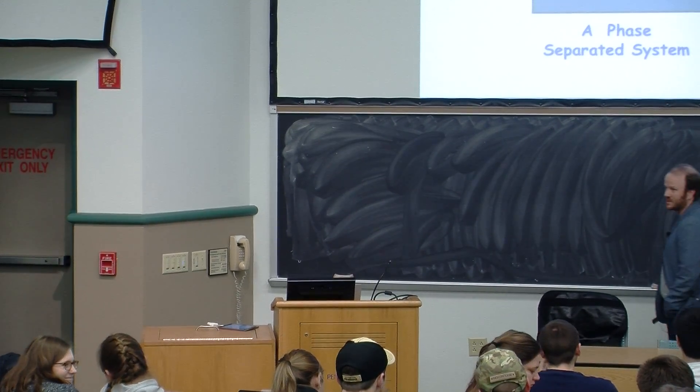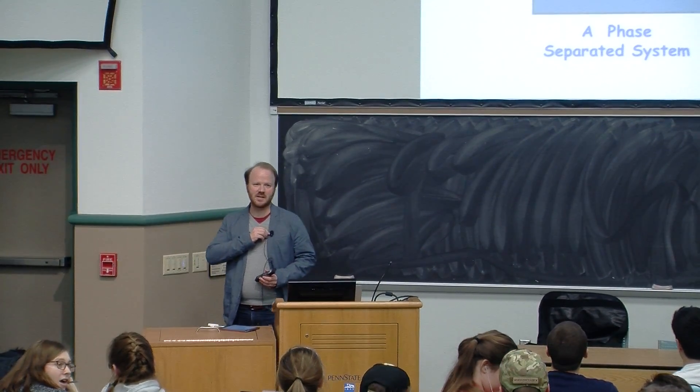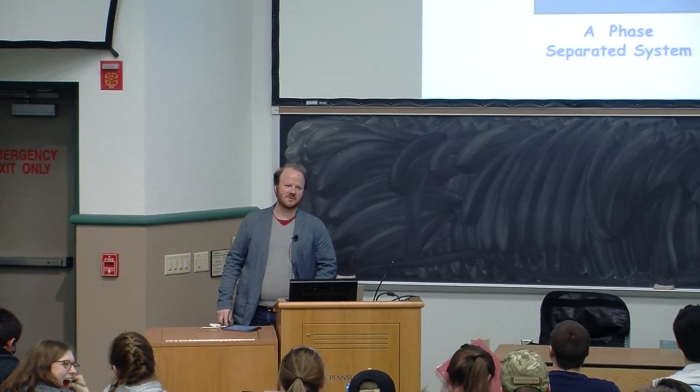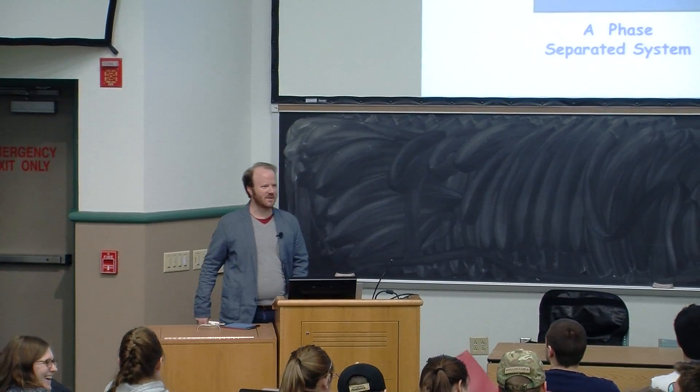These slides will be posted. If you want to copy early, just shoot me an email and I'm happy to send you the link. I don't know how Professor Zarzar posts her slides, so if you want something to look at, you can look at this.